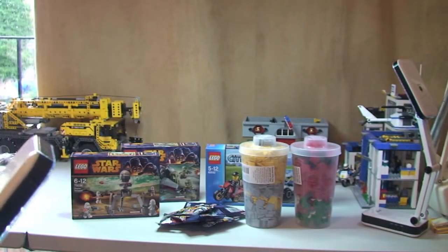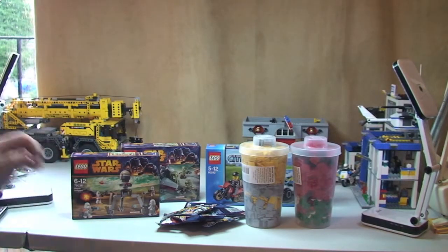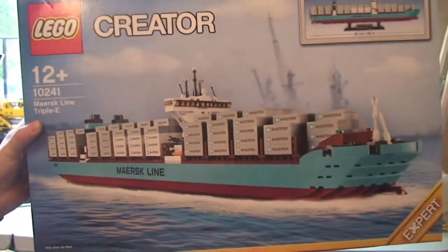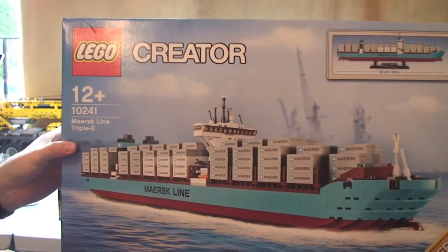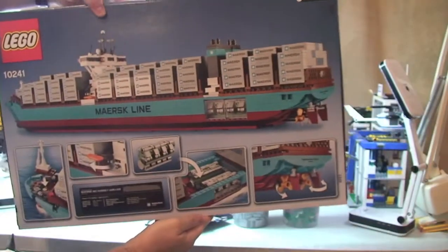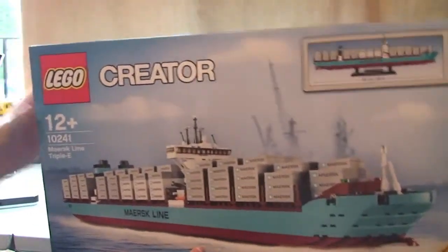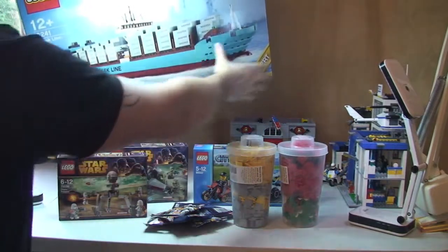And the final thing we got — that is the final one, isn't it Ethan? Yeah, so the final one is the biggie. I can't even carry it! Looking forward to this one — so this is set 10241, the Maersk Line Triple E. I will be doing an unboxing on this because it's a big set, and then a review on it. I want to try and get that built quick.